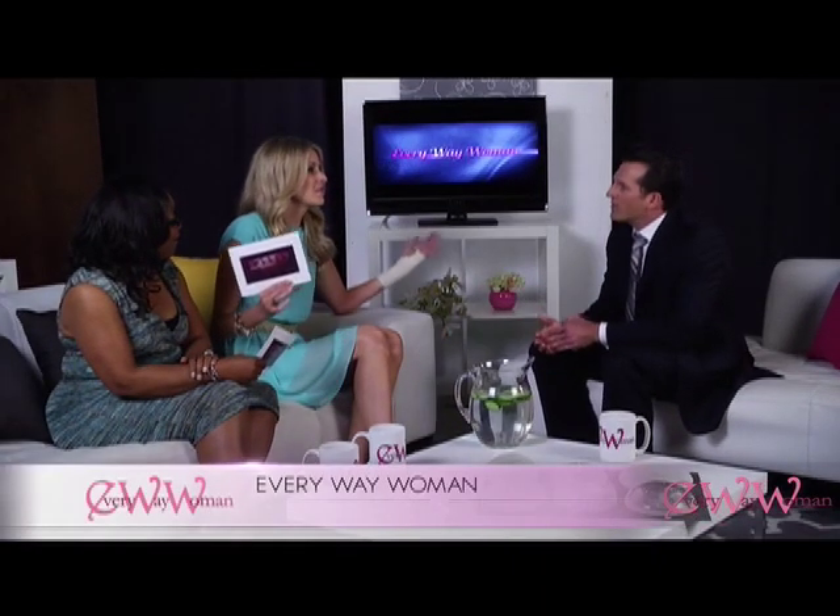I wake up from surgery and I look down and I'm horrified at what I see. How do you help me with my journey? How do you help me with this advancement of the nipple-sparing procedure? So the nipple-sparing is an interesting question. What happens to your nipples? Do you not have nipples? I didn't even know you could save your nipple.